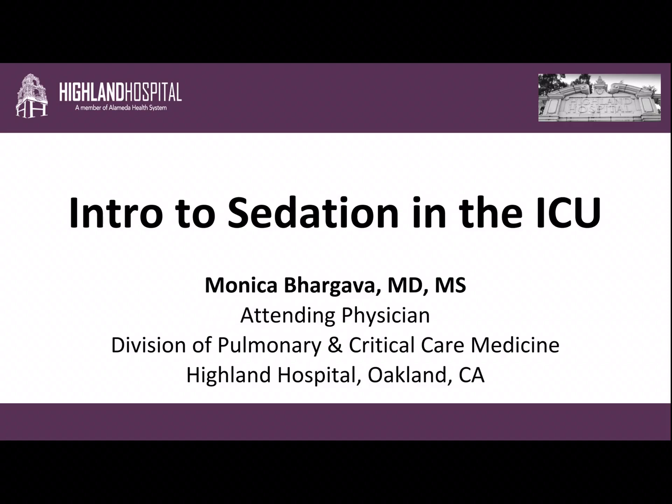Hi everyone. I'm Dr. Monica Bhargava. I'm one of the pulmonary and critical care physicians here at Highland Hospital in Oakland. I'm thrilled to chat with you a little bit about sedation in the ICU.